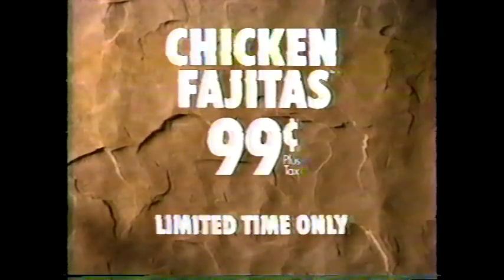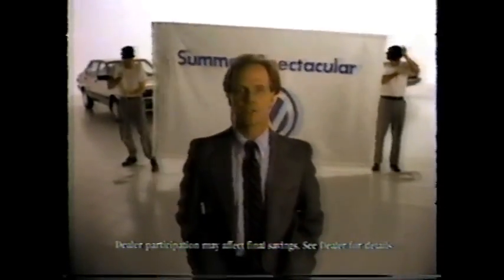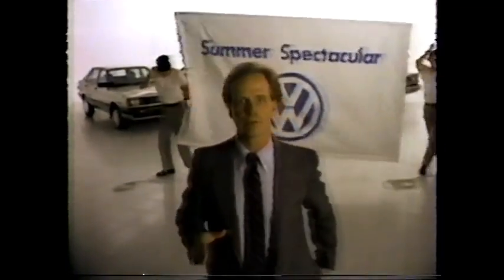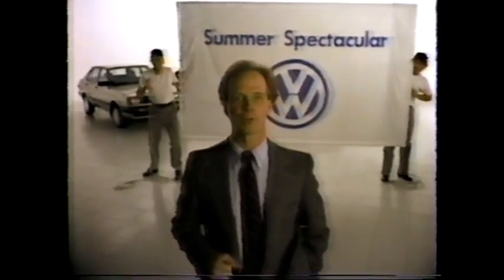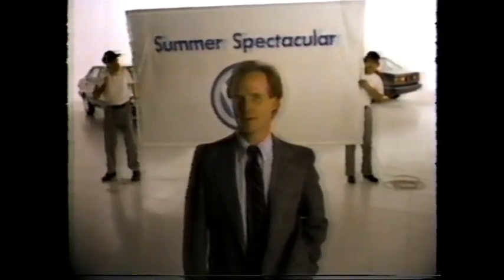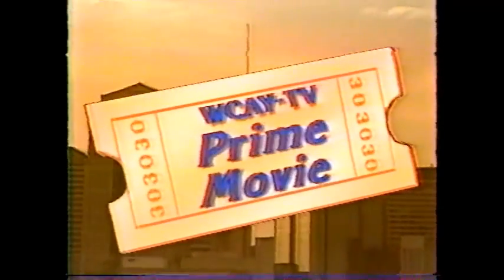For a limited time, when you make a border run, get a chicken fajita for only 99 cents. Right now your Volkswagen dealer has special factory-to-dealer incentives: up to $500 on the Cabriolet, $750 on the Quantum, $1,000 on the Scirocco. Plus spectacular deals on every Fox. Hurry to your Volkswagen dealer — the Volkswagen summer spectacular ends August 31st at your Nashville area Volkswagen dealer. And now back to Hitchcock's The Man Who Knew Too Much.